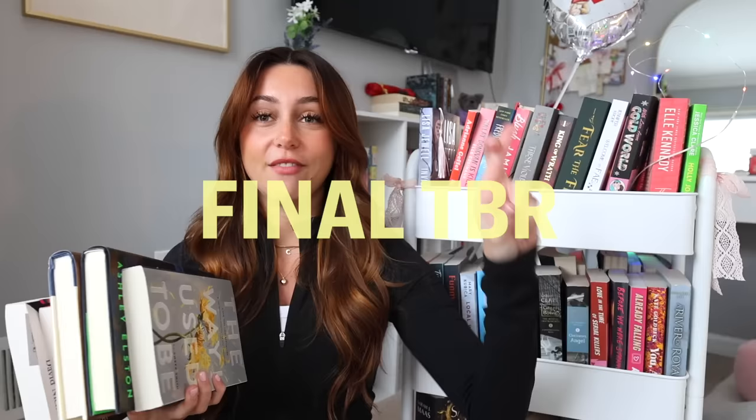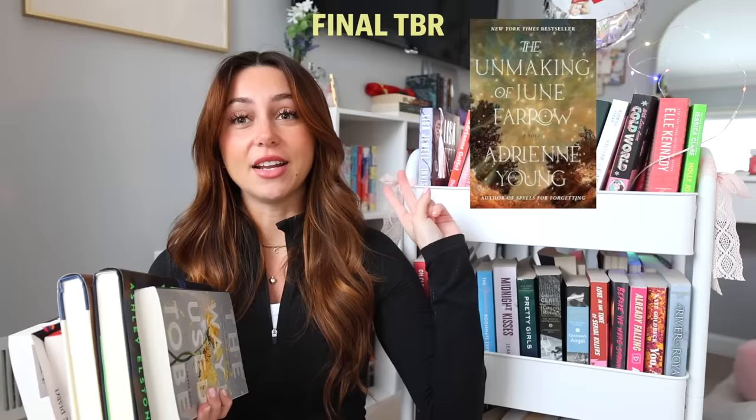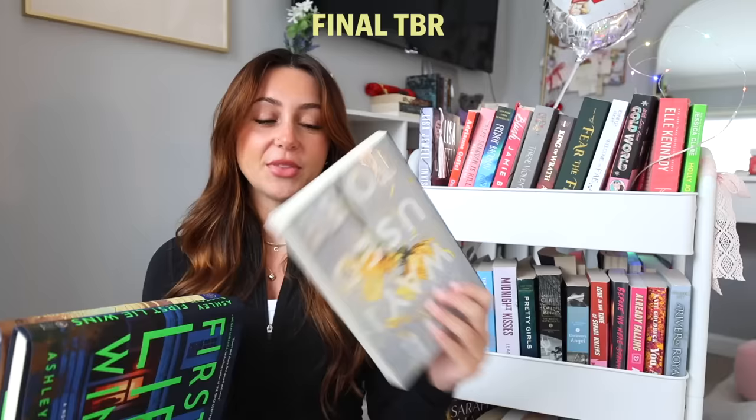Now we have our final TBR for the month of March. I feel like it has range — something that's been happening these past few months with the scratch-off cards giving us good variety. The first two I don't have yet are The Unmaking of June Farrow and The Wishing Game, and I have incredibly high hopes for both. Then we have The Way I Used to Be by Amber Smith — it's been on my TBR for a long time and will be perfect for a video I'm about to start filming. Then First Lie Wins by Ashley Elston — the premise is that Evie Porter has everything: a doting boyfriend, a house with a white picket fence, a tight group of friends. The only catch? Evie Porter doesn't exist. That's intriguing.